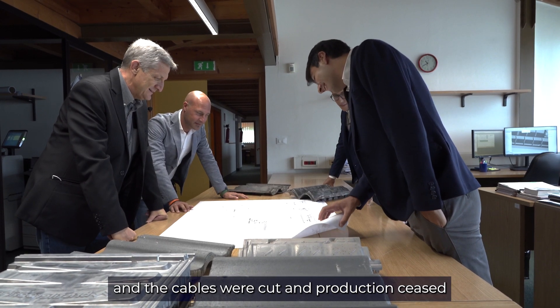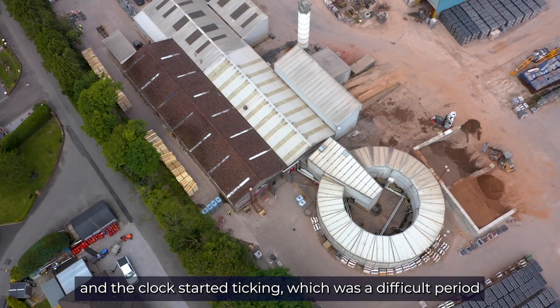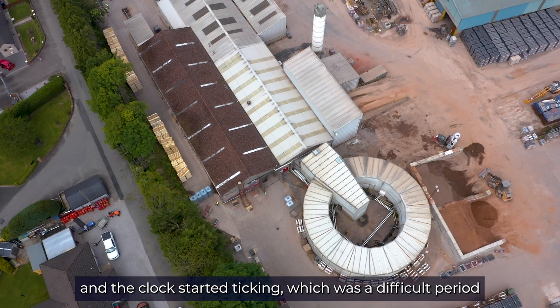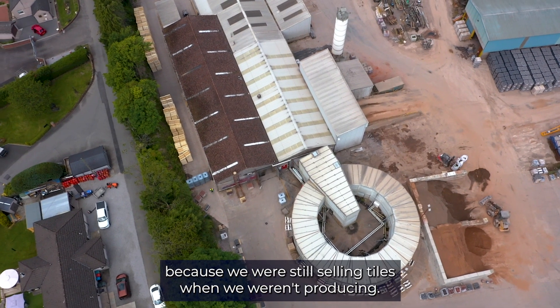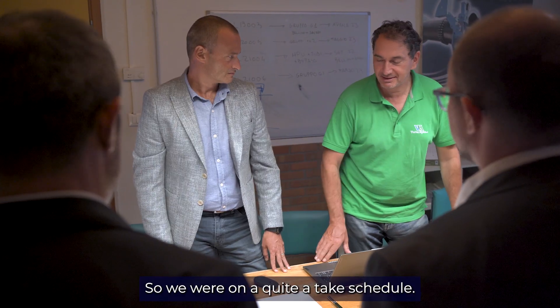We pressed the button to commence the project, the engineers flew in from Italy, the cables were cut, and production ceased. The clock started ticking, which was a difficult period because we were still selling tiles when we weren't producing, so we were on quite a tight schedule.